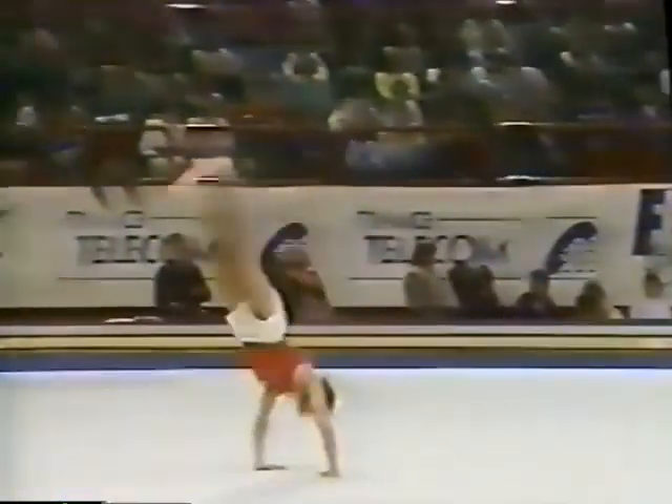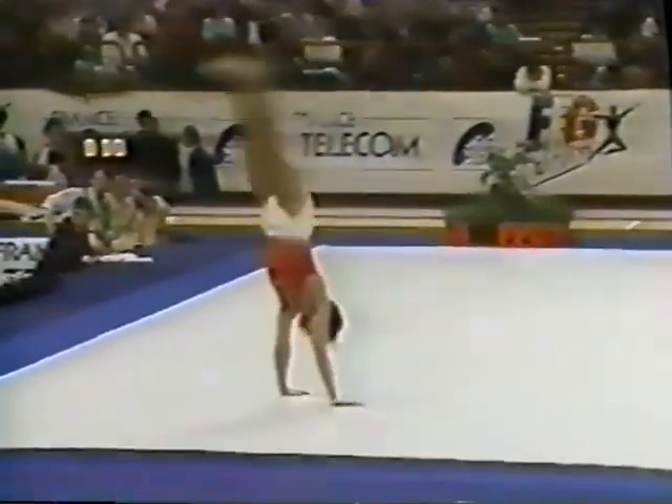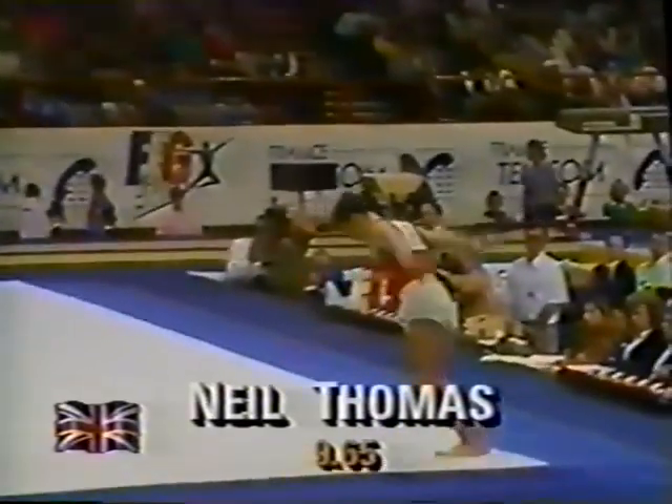An unbelievable opening — he does a round-off back handspring to a double layout. Now most of the men will just end it right there, but Neil continues on. He had a little bit of problem continuing on to that back handspring and rebounds into a back tuck. It's important that they end with almost as much difficulty as they open with. That was a nice full twisting double back — a silver medal performance.